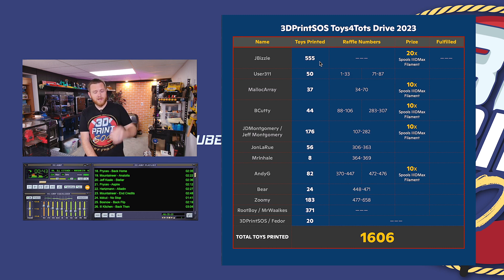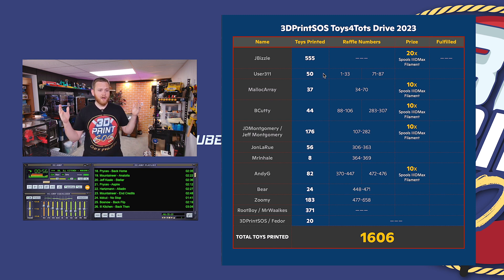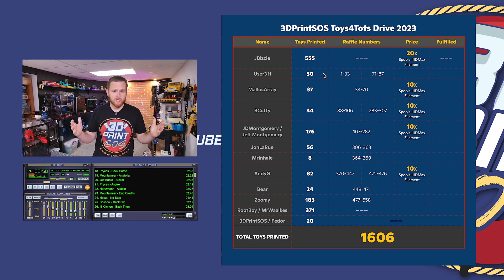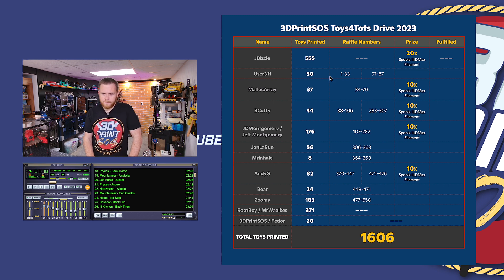Then we picked four names from the raffle. Those people are: Malik Array who printed 37 toys, B Cudi with 44, Jeff Montgomery with 176, and Andy G with 82 toys. You all get 10 spools of filament from 3D Max. Zumi or myself will reach out to you once we get the logistics sorted so you can get your rewards. That's 60 spools of filament and 1,600 toys printed for Toys for Tots — so, so cool.